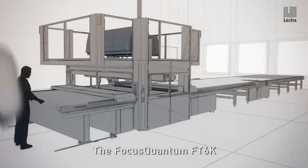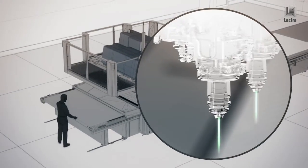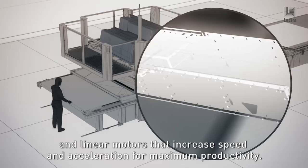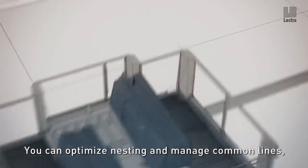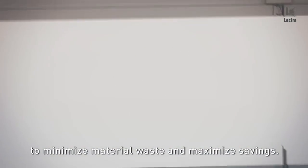The Focus Quantum FT 6K is designed to meet the demands of mass airbag production. It features two lasers, two cutting heads and linear motors that increase speed and acceleration for maximum productivity. You can optimize nesting and manage common lines to minimize material waste and maximize savings.